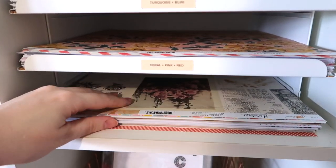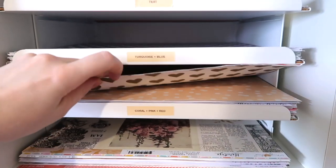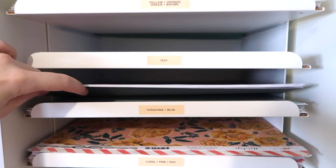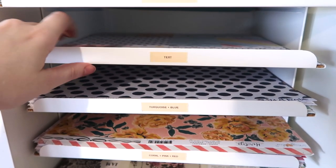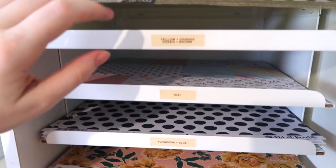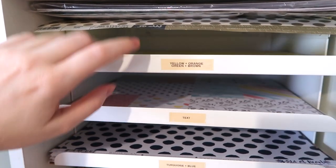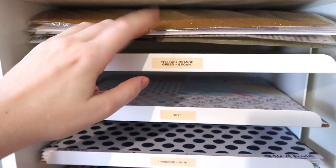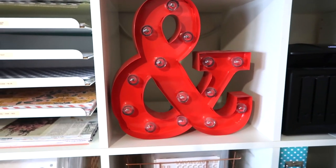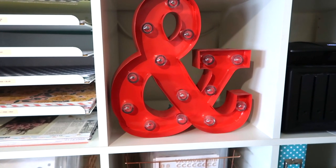Down the bottom I have black, white, wood grain and brown, then pinks, reds, coral colours, turquoise and blue, then text, and then my least-used colours which are yellow, orange, green and brown, and up the top I just shove specialty papers. There are a few random bits and pieces in the room at the moment because of the move.